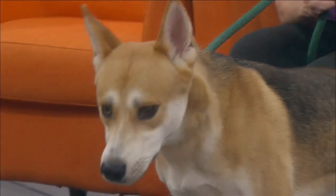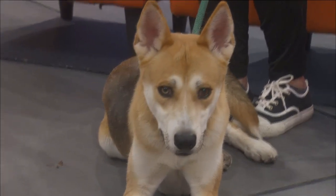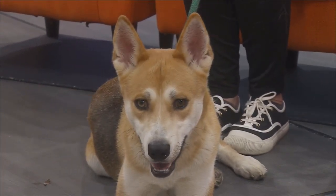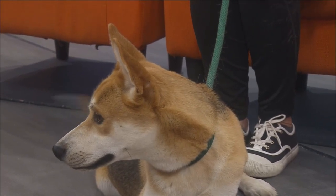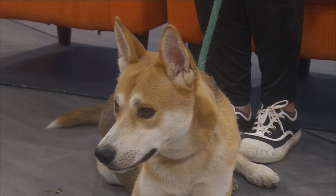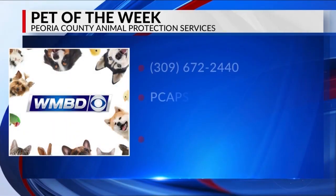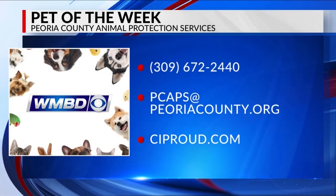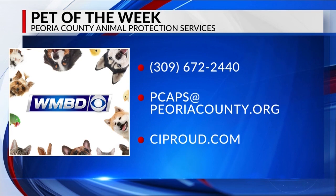He's a very happy, very handsome boy. Let's see if we can get Yondu adopted before Bark in the Park so he can come hang out and participate in the Marvelous Mutt Show. Bark in the Park is coming up on September 30th at Tower Park. To adopt Yondu or any other animals, call 672-2440, and you can get more information at ciproud.com.